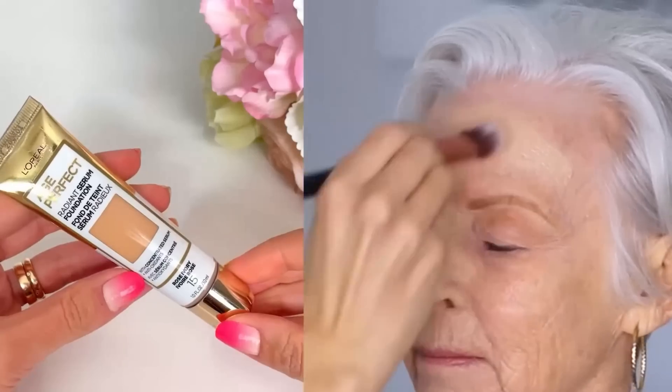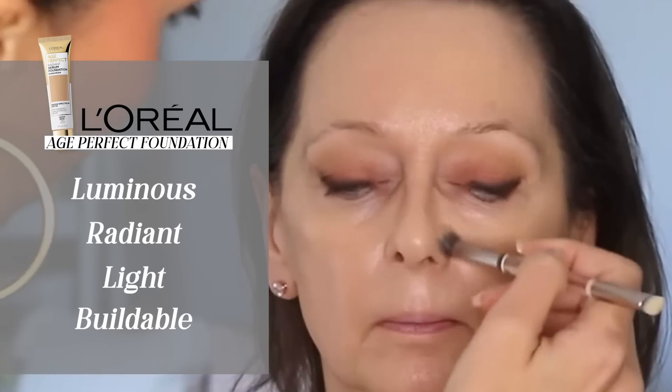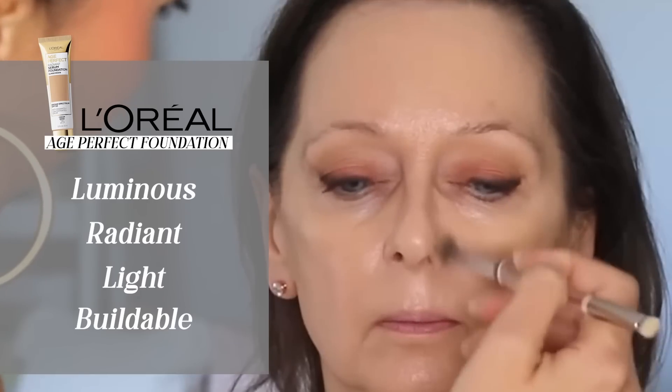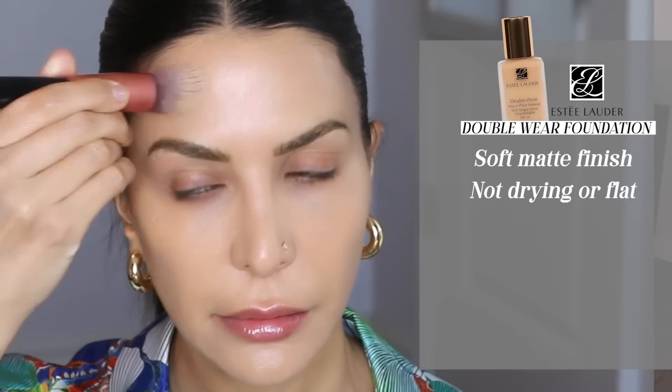The first foundation I recommend is the L'Oreal Age Perfect Foundation. This foundation is so luminous and radiant, and it does have a decent amount of coverage. It's buildable — you can use a very sheer wash of it or stipple it on for a fuller effect. I'm only 37 and I wear it every day. It's almost like an elevated version of a tinted moisturizer. If you want more coverage or longer-lasting coverage, the Estee Lauder Double Wear Foundation is phenomenal for mature skin — it looks like you have a filter on your face.